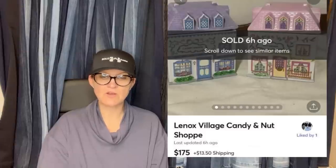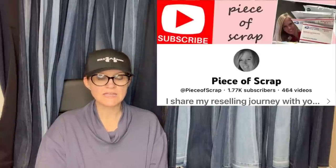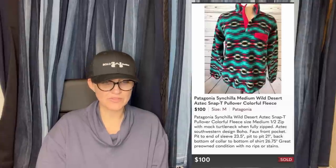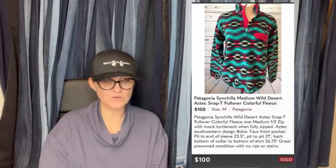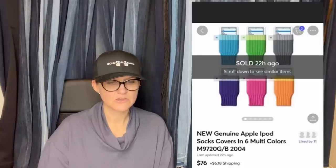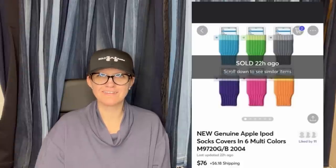This one comes from Piece of Scrap — she does a lot of clothing. Paid $3.50 at the Goodwill. Accepted an offer of $100 plus shipping on Poshmark. Who on earth gets Patagonia for $3.50 at the Goodwill? That is incredible — it's a colorful fleece top. Paid a dollar at the Goodwill for new genuine Apple iPod socks, covers in six multicolors. I've never heard of an iPod sock — $76 on Mercari.